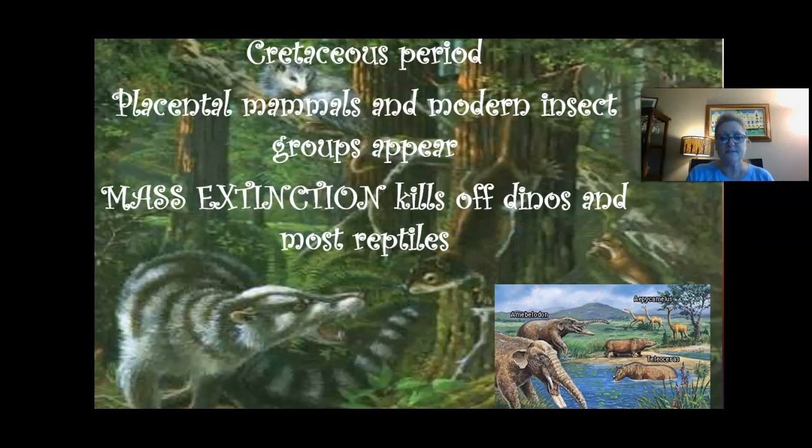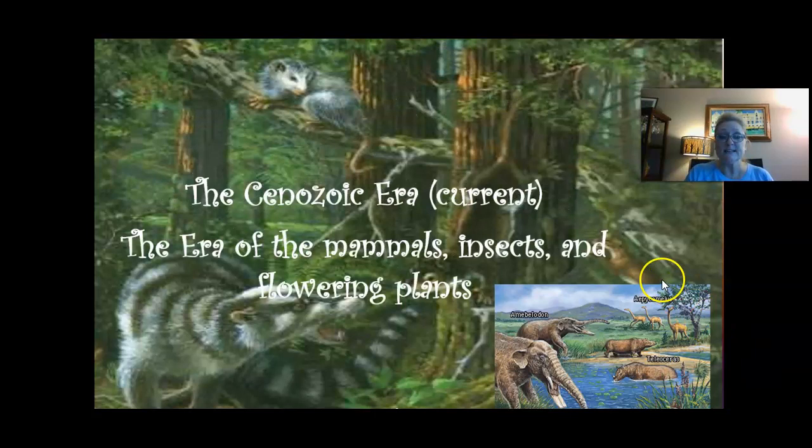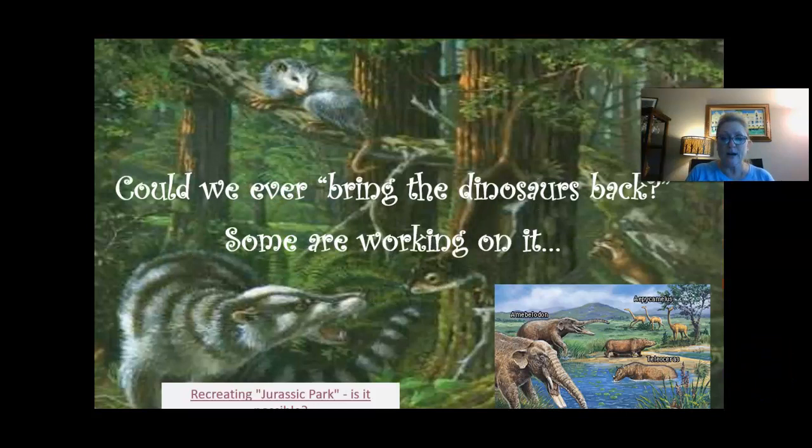We are currently in the Cenozoic era and, if you're looking around, we have lots of mammals, insects, and flowering plants — that's the time frame we're in. So the big question a lot of people have is: could we bring the dinosaurs back? Is Jurassic Park actually possible? Is that movie just a complete myth or not? Let's take a look.